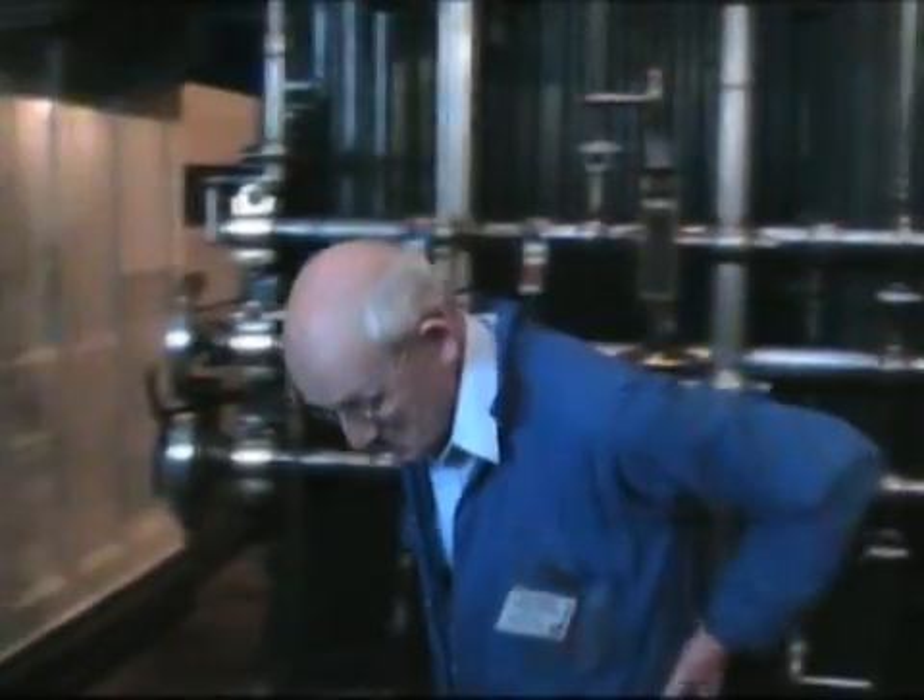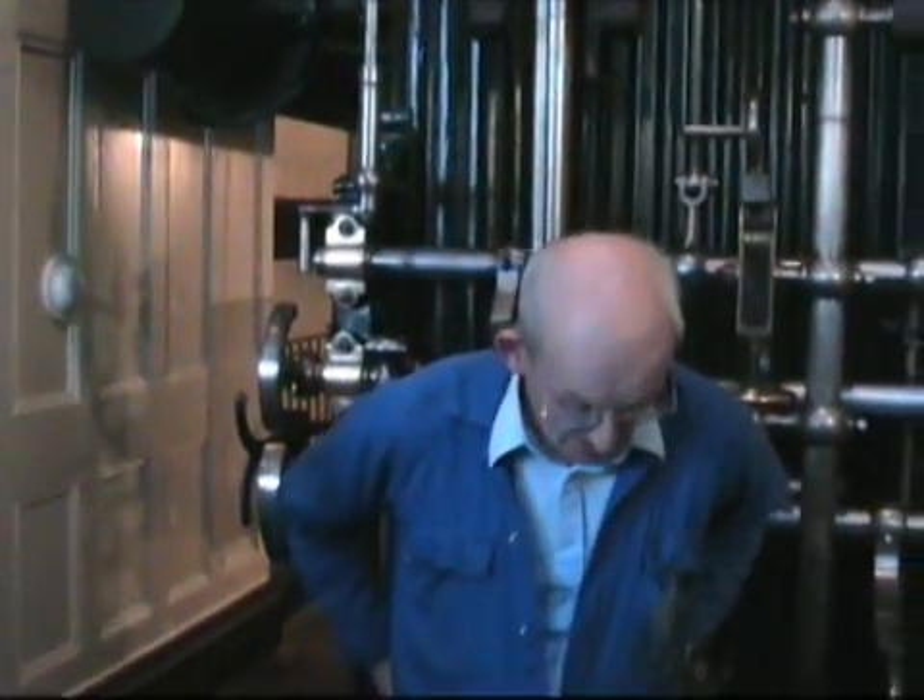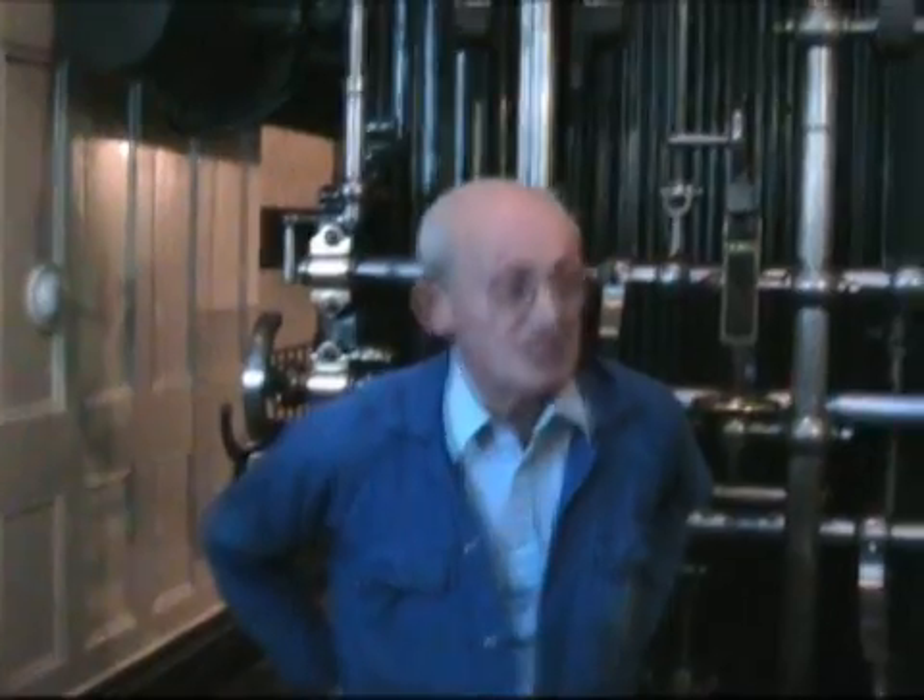We're going to run this engine in a few minutes. This engine was the first engine on site. It's affectionately known to us as the Maudsley engine, 1838. It was built by Maudsley, Sons and Field of Lambeth, a London building.